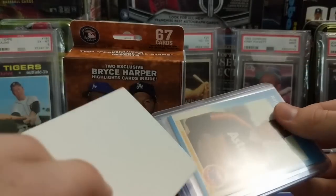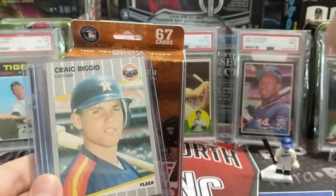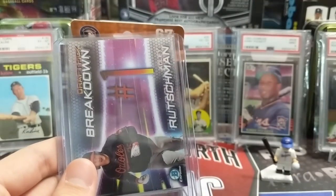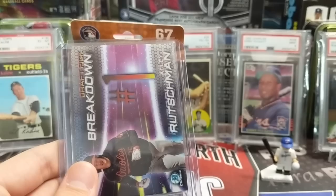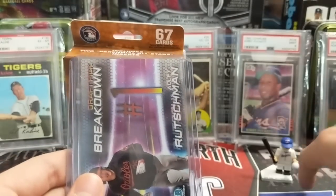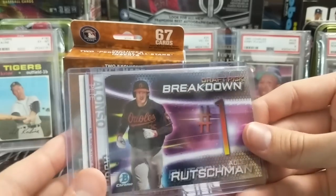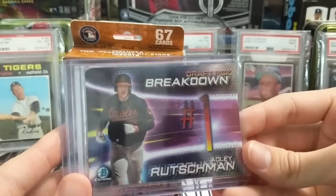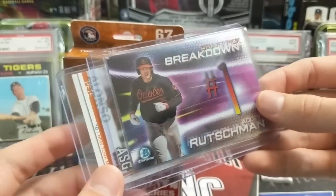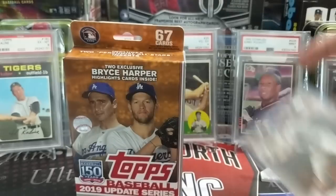Next one: a Nolan Ryan 1987 Fleer — that's sweet. Craig Biggio 1989 Fleer — second year card. Adley Rutschman, number one draft pick breakdown card from Bowman Draft — really cool card, definitely a top prospect. And then a Pete Alonso All-Star Game Rookie from Update. Awesome, thank you Wes.